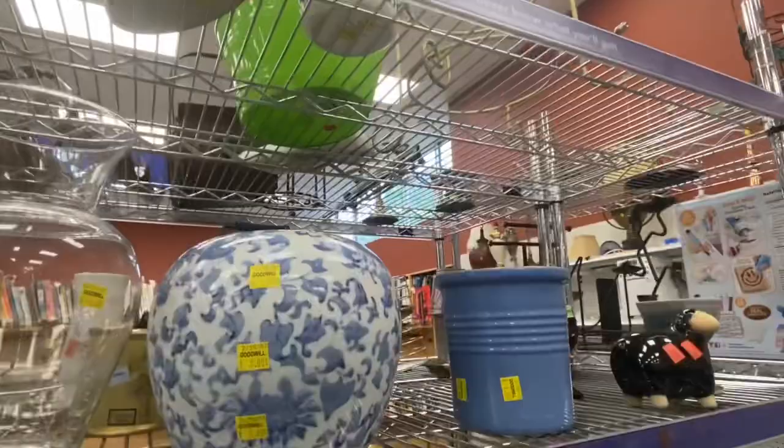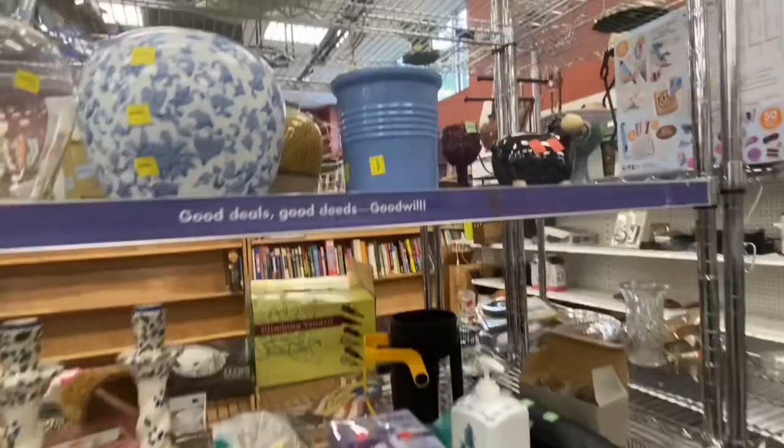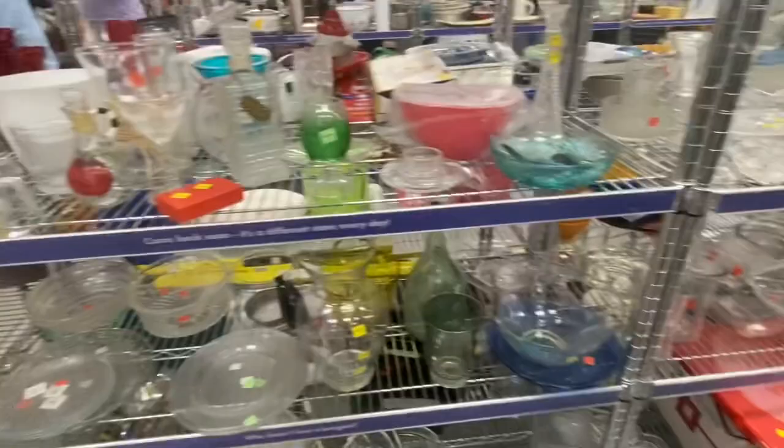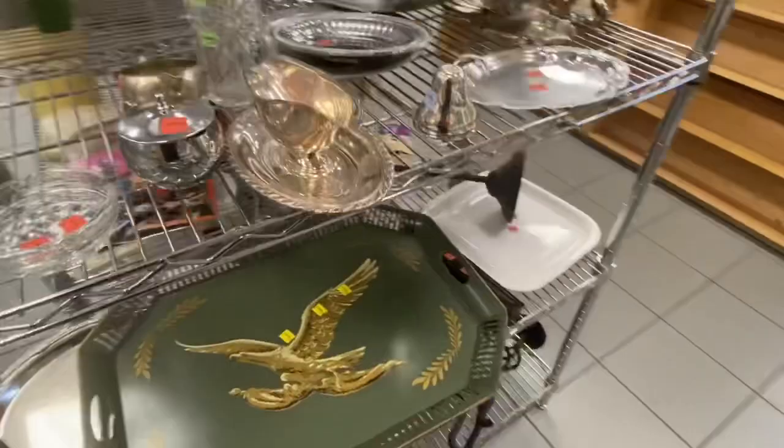Look at how cool this thing is — and it was only $4. My husband looked it over and it ended up being a Jim Beam decanter. He doesn't collect them but he likes to sell them. It was missing the cork stopper, but we got it anyway because it was in really good shape, and we're going to market it as a planter too — put some flowers in it.